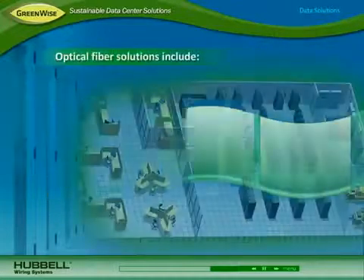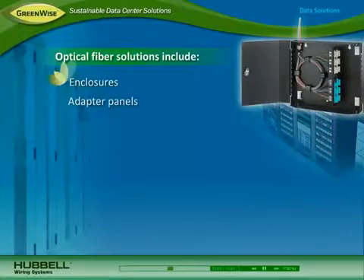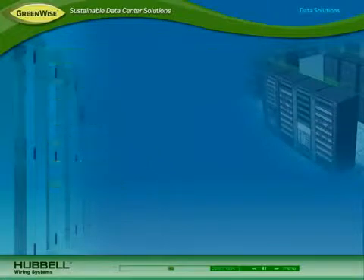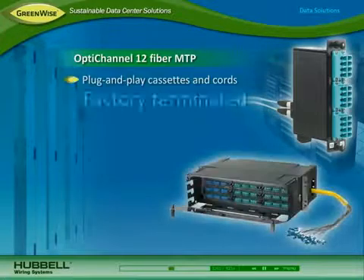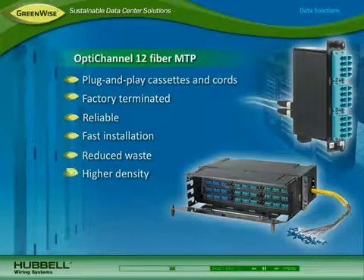For high-speed uplinks to storage devices and core switches, Hubble optical fiber solutions include enclosures, adapter panels, cables, patch cords, cable assemblies, and connectors. The Opti-Channel 12-fiber MTP plug-and-play cassettes and cords are factory terminated for reliability, fast installation, and reduced waste. They offer higher density for efficient use of space and improved airflow.